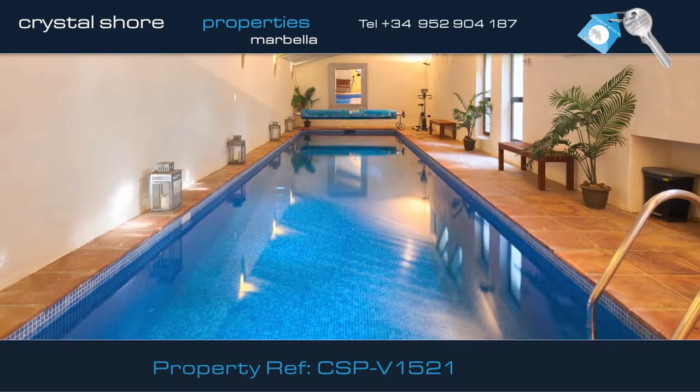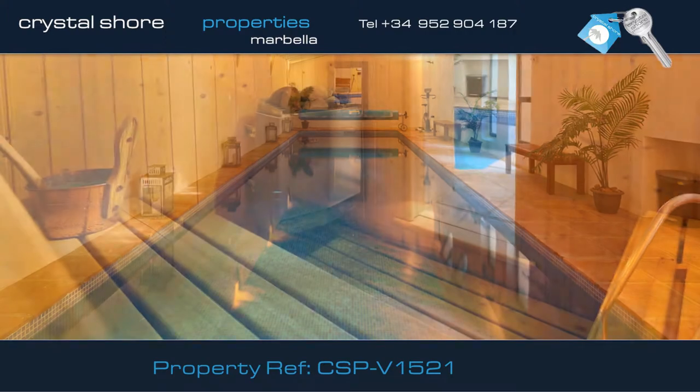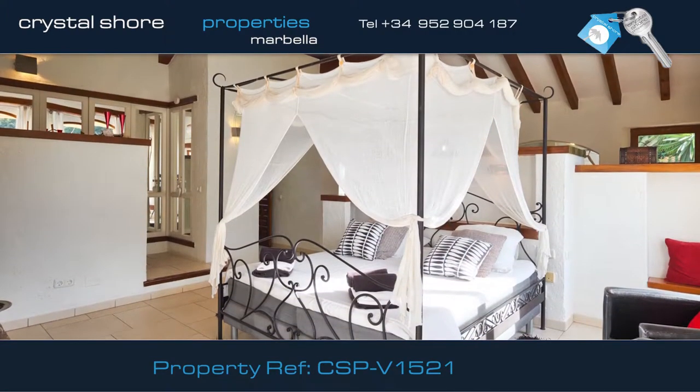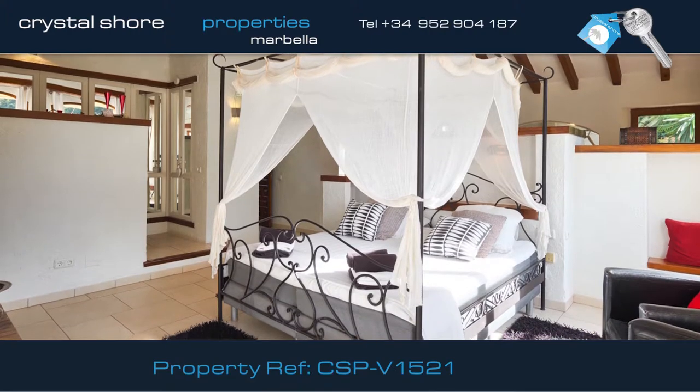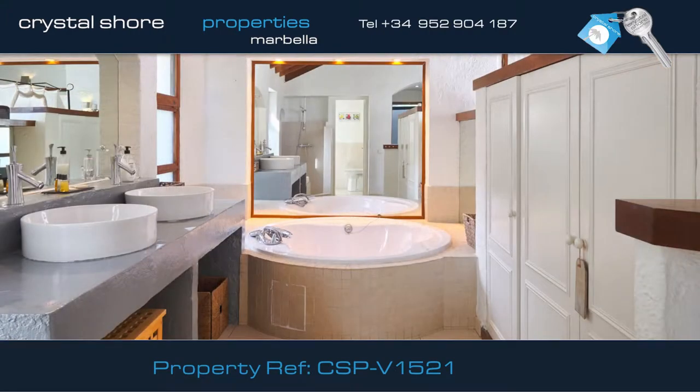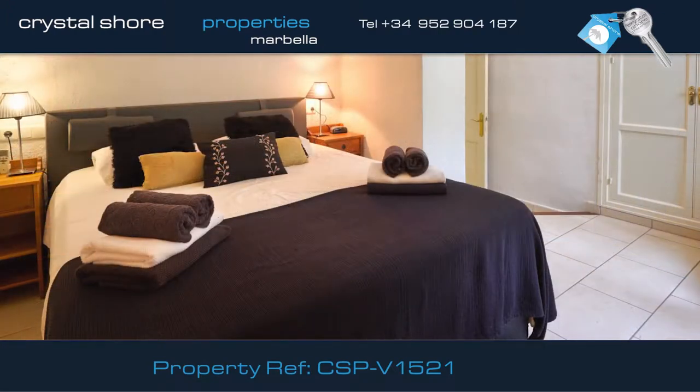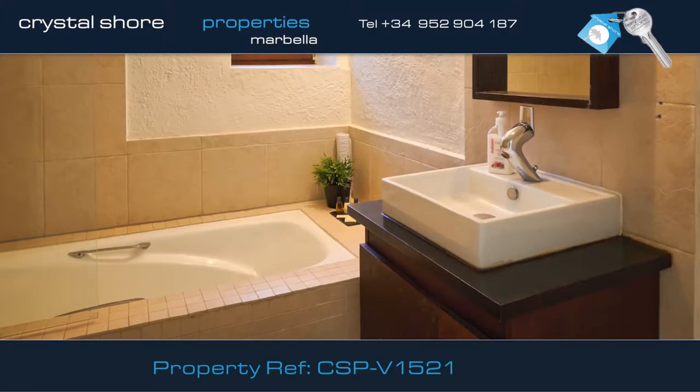Luxury features include this indoor heated swimming pool, sauna, and shower facility. The villa has six bedrooms. This is the master bedroom and its en suite bathroom. The other five bedrooms are all spacious, light, and airy, and all have en suite bathrooms.